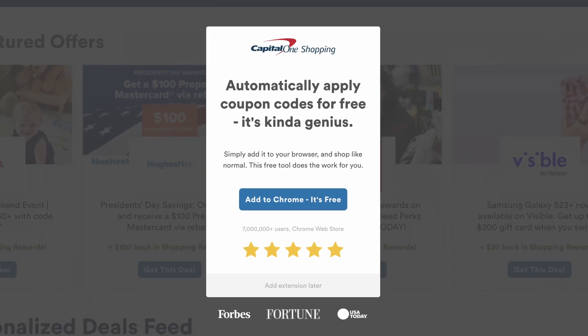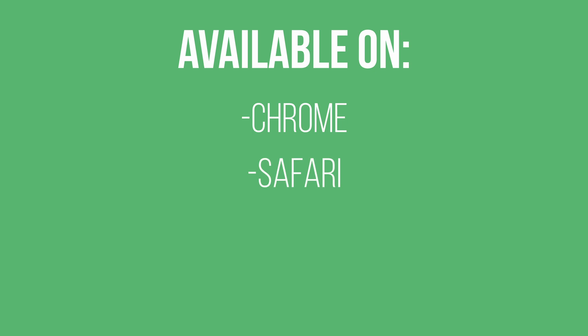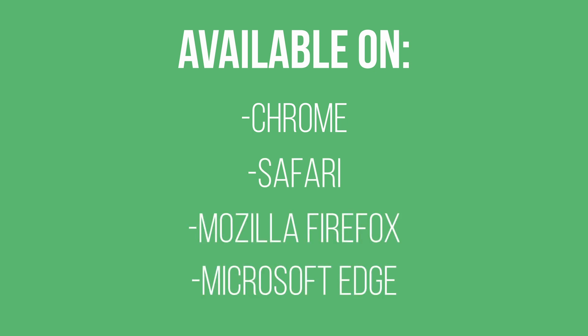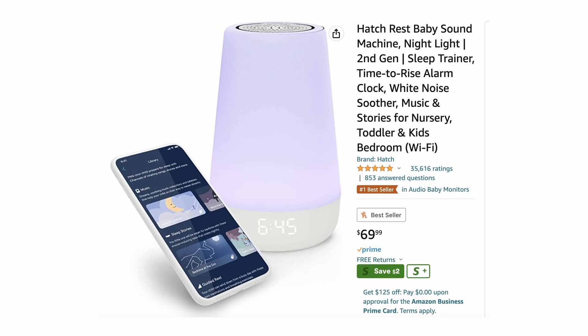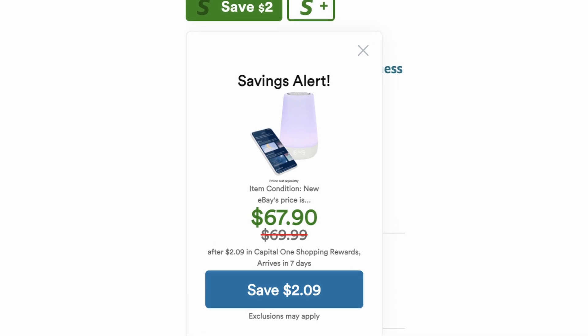Capital One Shopping is a free coupon and rewards app. It's available for everyone and comes as a mobile app and browser extension on Chrome, Safari, Mozilla Firefox, and Microsoft Edge. It's a great way to save money online for purchases that you were planning to make anyway. Capital One Shopping has several helpful features like Amazon price comparison, automatic coupons, and rewards credits for online shopping.